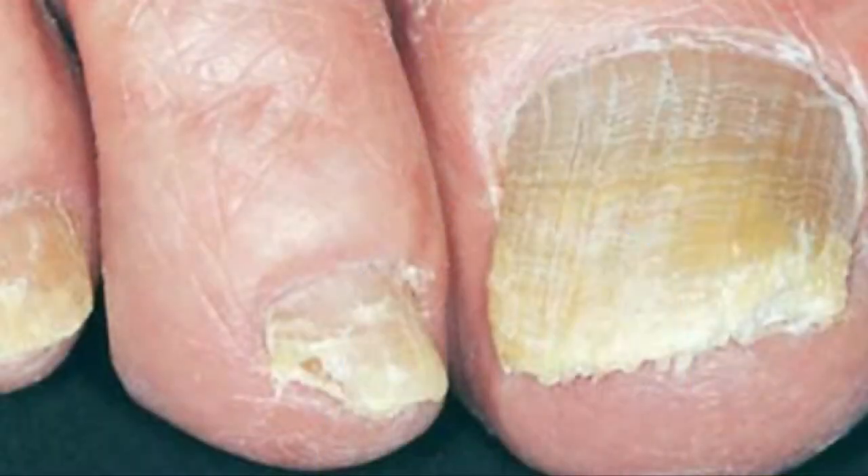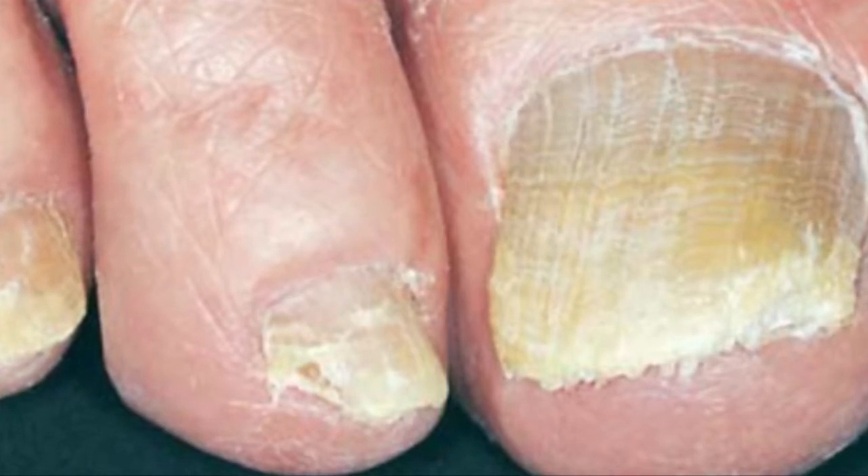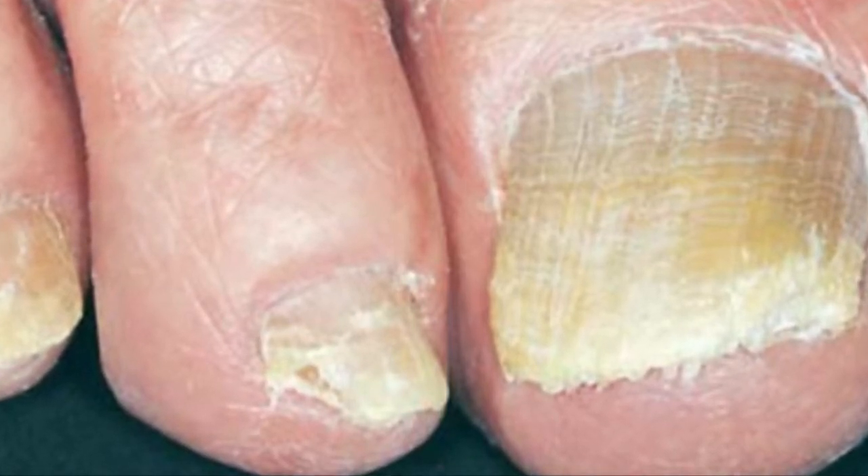Are your toenails yellow? Thick? Are they crumbly? Are they lifting off the nail bed? Do they just look bad? Are they starting to smell bad?